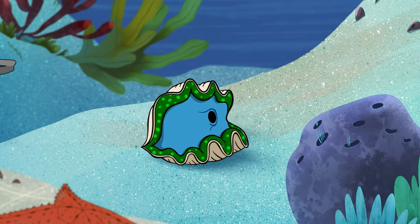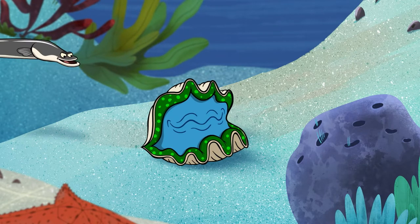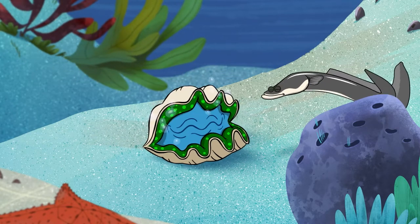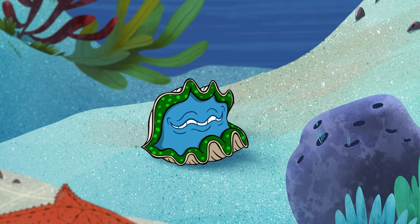When the sun goes down at night, it's time to close up my shell — or any time something tries to snack on me. Come and visit me any time. Giant clams can live up to one hundred years, so I'll be right here waiting.